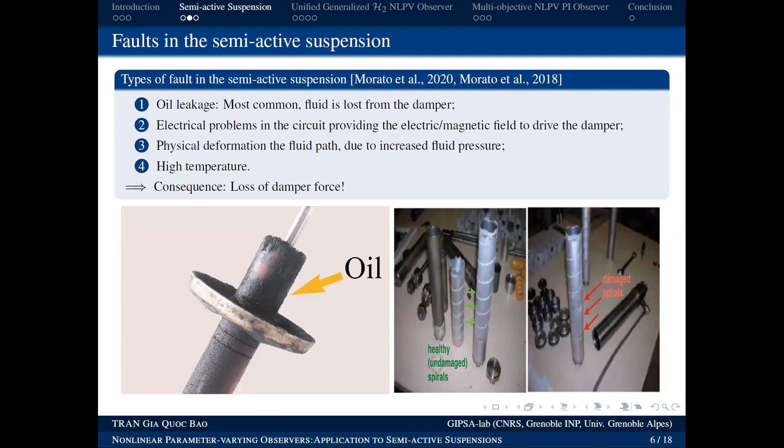Now we discuss some faults that can occur in this system, which we aim to estimate for maintenance purposes. There are four common faults. First: the suspension system contains oil, and a common fault is oil leakage. Second: electrical problems — the electrical circuit may be damaged.